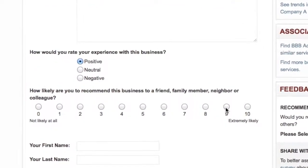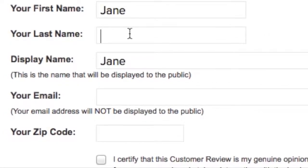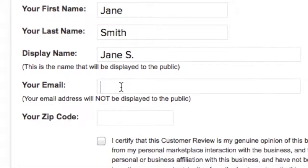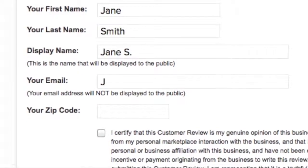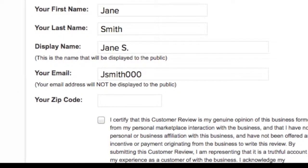Next, rate the likeliness you will recommend this business. Then, type in your name, display name, email address, and zip code. This helps in our efforts to ensure that only customers with an actual marketplace interaction with the business post a review.